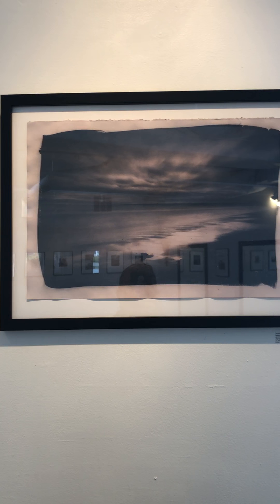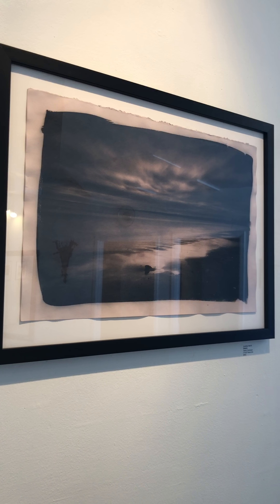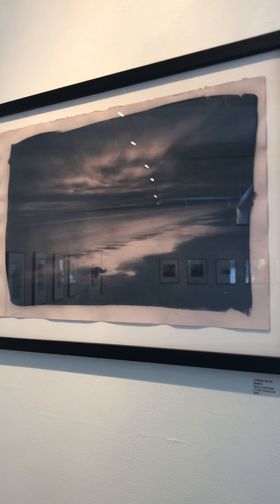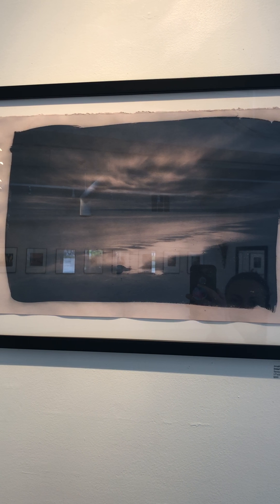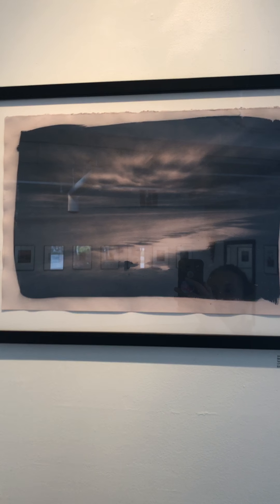This is the second of the images. I'm just going to move around a bit so that you can see it without so much reflection on the glass. This one is titled Ontario. It's another example of a tannic cyanotype, also framed to size 17 by 22, and also for sale for $200.